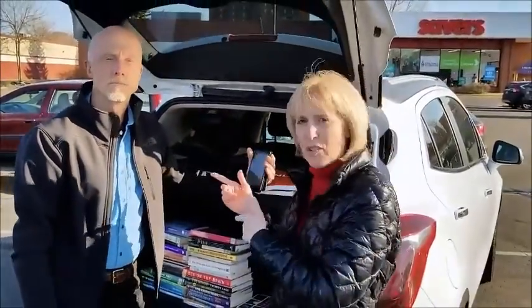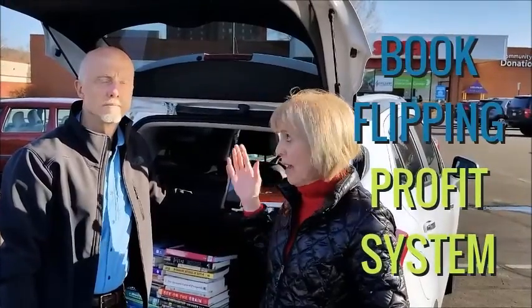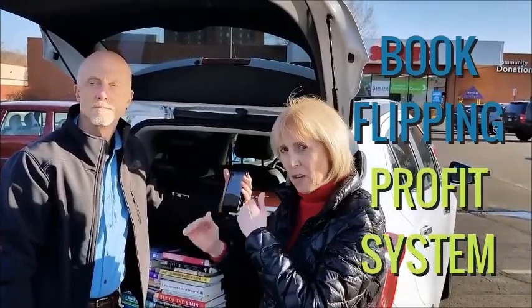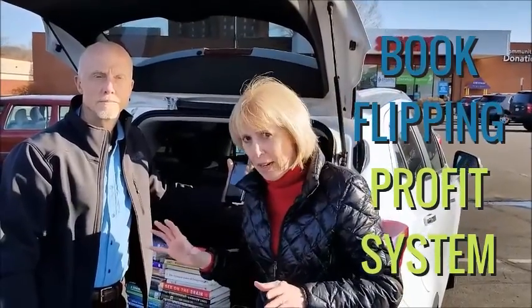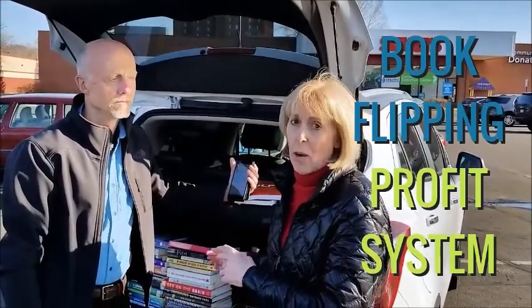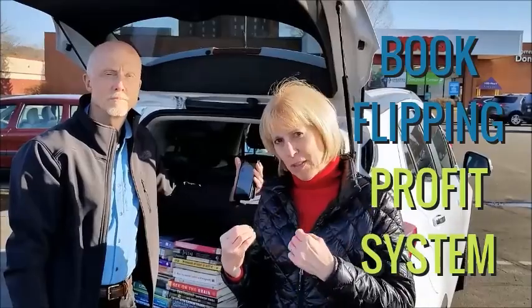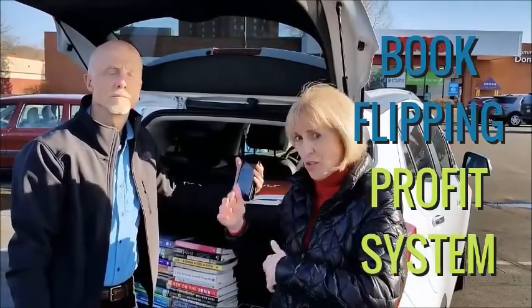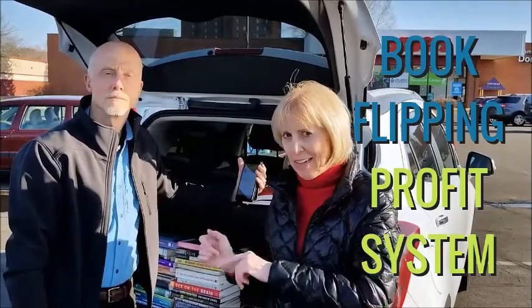We're going to provide a link for you right on this page, and that's where together we're going to share the rest of the details on the Book Flipping Profit System, which has been created by Brian who found a loophole that most other book scouts don't even know about. In fact, these are known as Brian's books by other book scouts. Go ahead and do yourself a favor, learn how this method works, and apply it so you can start generating a side income. Find the link and we'll see you in the next video.